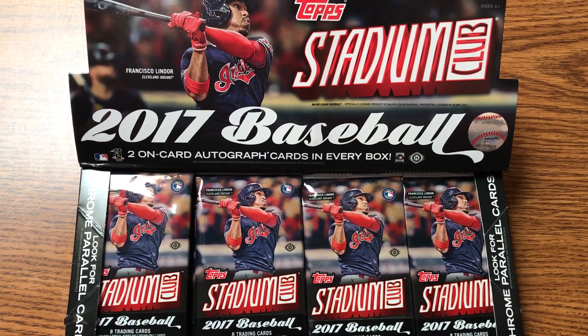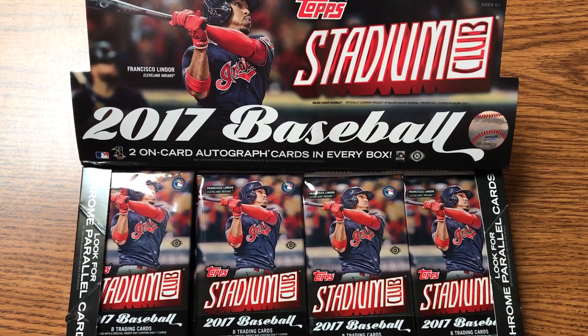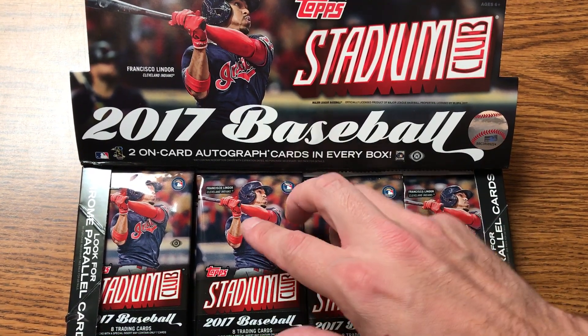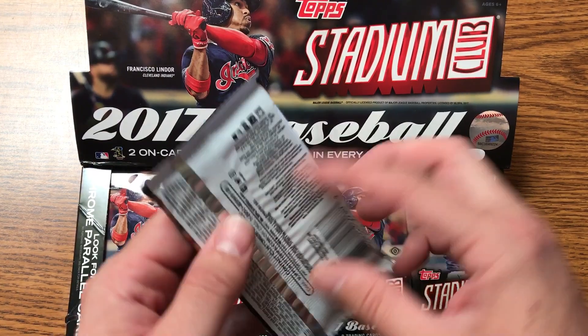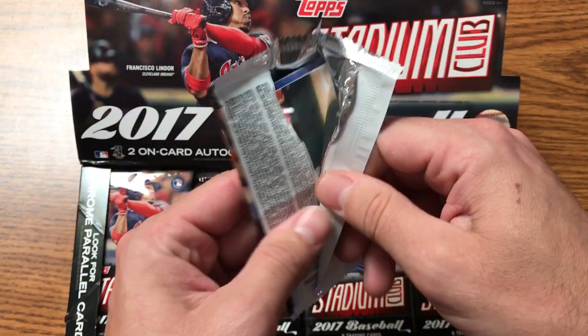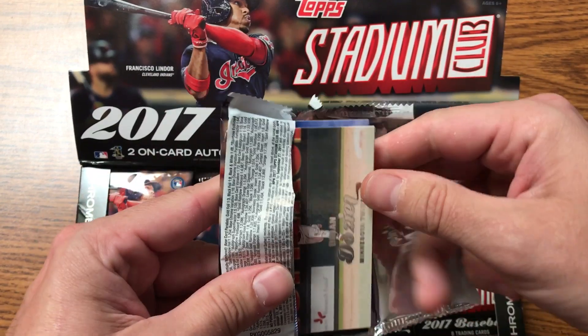We are back at Hall of Fame Baseball Cards with another pack preview, this time of 2017 Topps Stadium Club Baseball. Let's check it out together. This has always been one of my favorite products and it's known for its high quality photography.